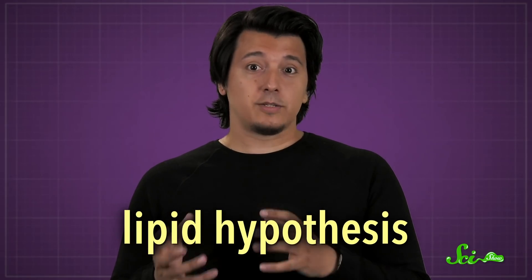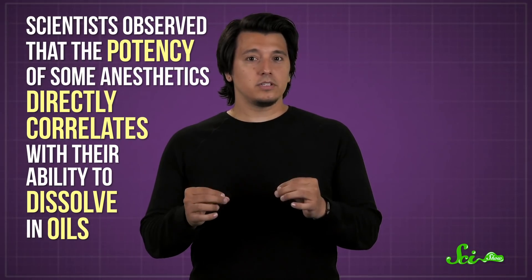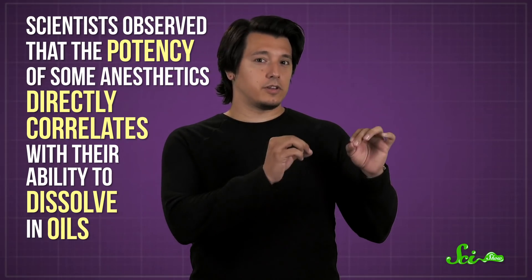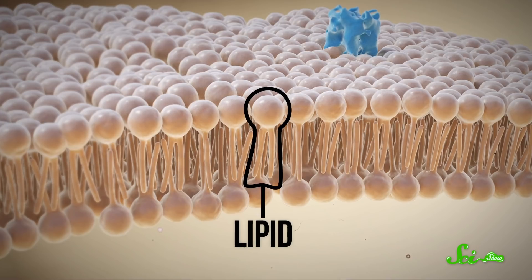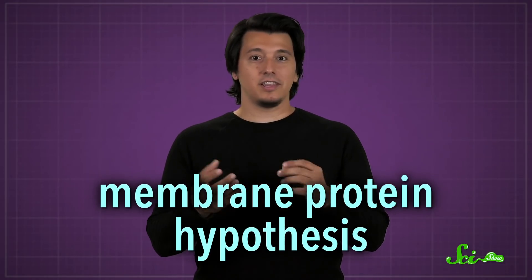There have been two main hypotheses for how anesthesia works on a molecular level. The first, called the lipid hypothesis, has been around since the turn of the 20th century. That's when scientists observed that the potency of some anesthetics directly correlates with their ability to dissolve in oils. Our cell membranes are made of oily molecules called lipids, and there are several anesthetic drugs that are all oil-soluble. So it made sense that an affinity for our cell membranes could be the key to how they worked.